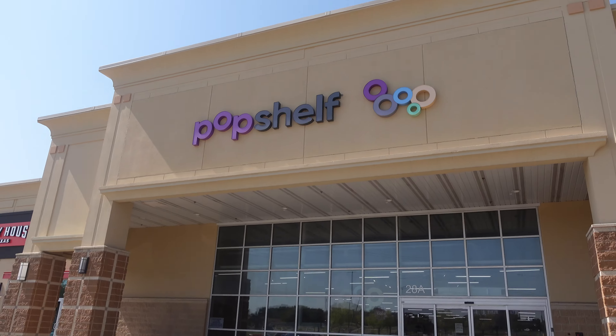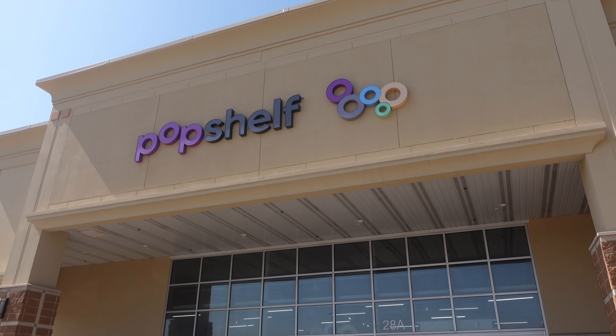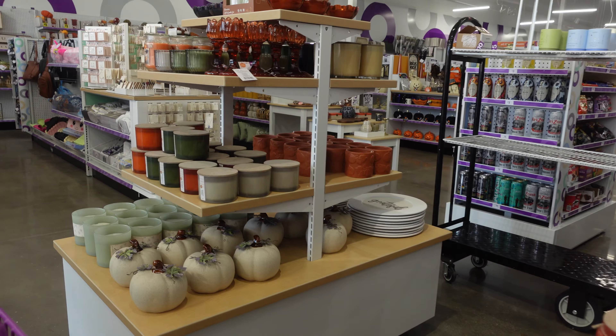I just left Target. I'm getting ready to go into this store called Pop Shelf. I haven't been in there for a couple of years and they have one where I live now, so we're going to see what they got in there. I still need to find a cute mimosa glass.